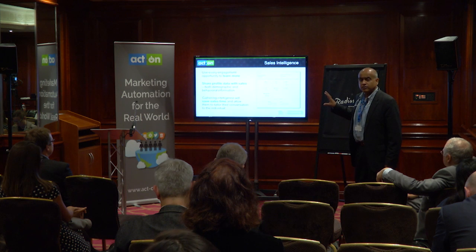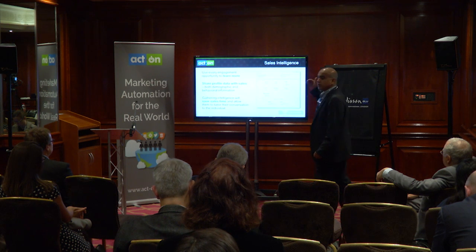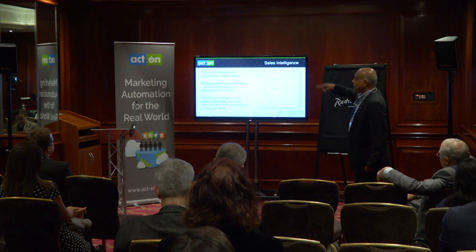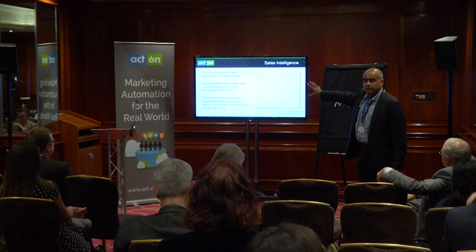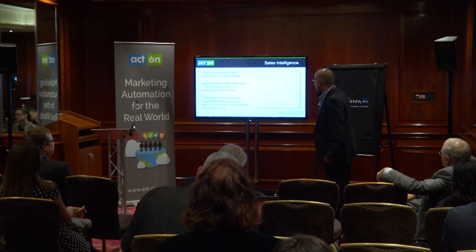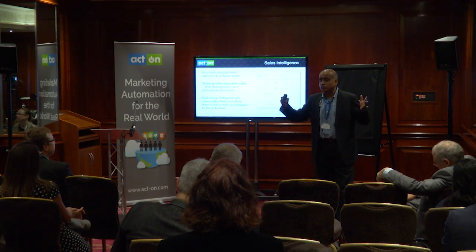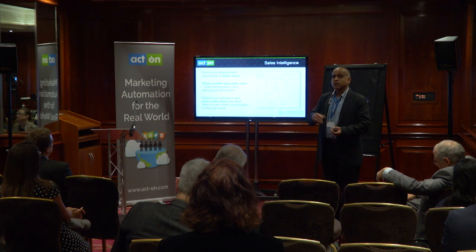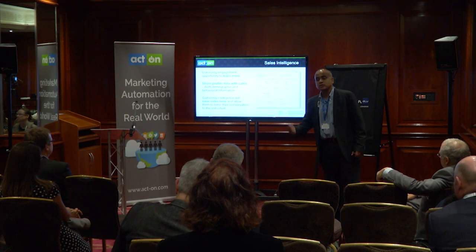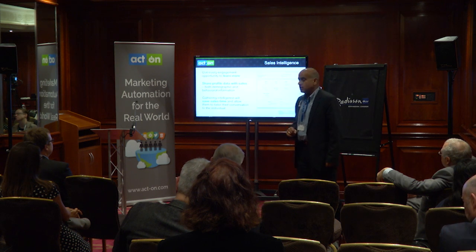For marketing automation, every salesperson in your company should be able to look at a prospect and tell what that prospect has done over a period of time. In this particular case — this is hard to read but there's a prospect called William Taylor — that dashboard shows the salesperson, when they're in their sales automation system and bring up William Taylor's name, all of the engagement information that William Taylor has gone through with that company through the marketing system.